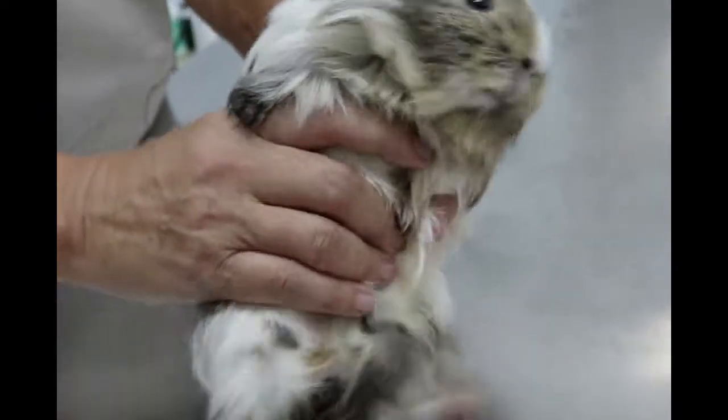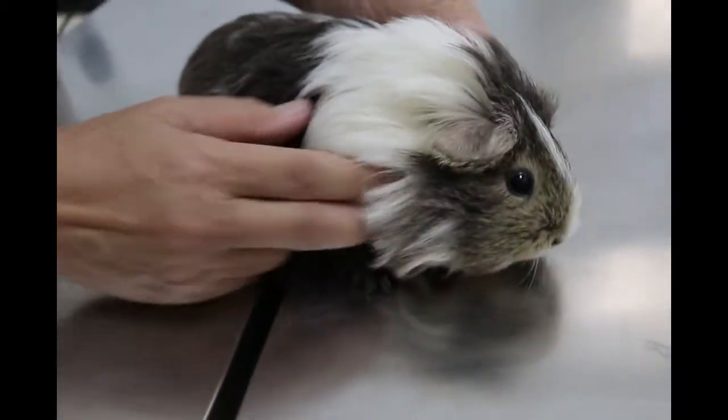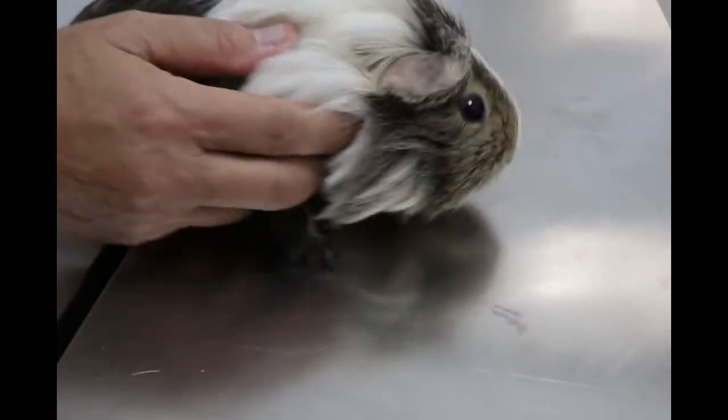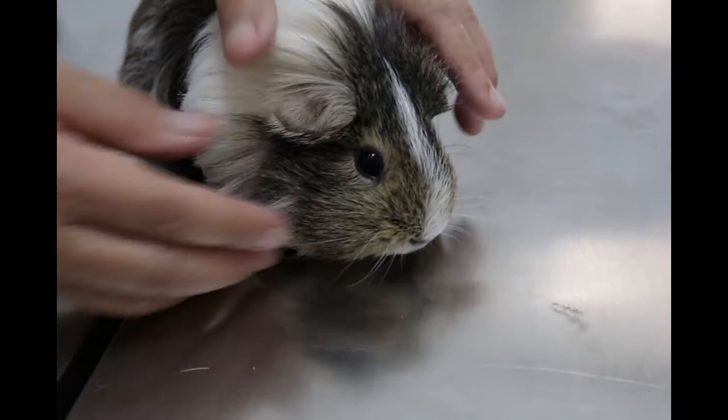Now I will do the physical examination. We observe whether it is active or not. It is still quite active — it is not lethargic. Not too lethargic. Now I will go through the examination.